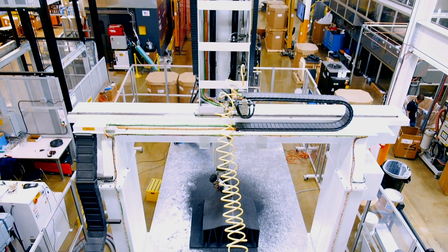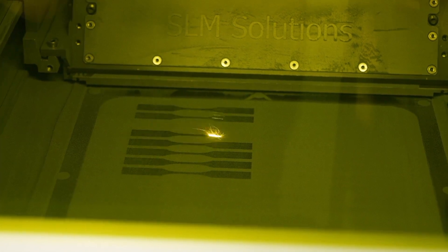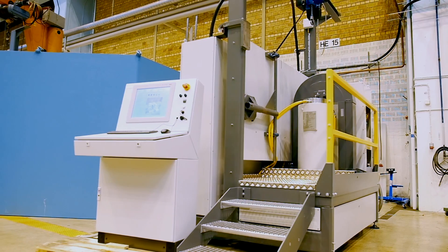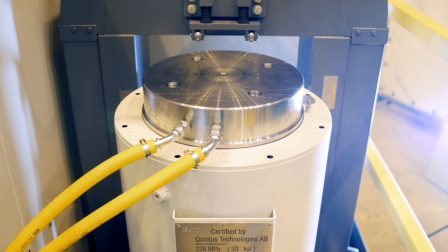One of the most exciting developments in industrial production is additive manufacturing, which will revolutionize the way parts are made. Parts made from powder need to be hipped to remove the porosity in the part and thereby improve the fatigue life of the component. You can basically say that for markets that are safety critical, hipping enables the use of additively manufactured parts.